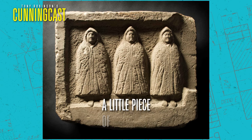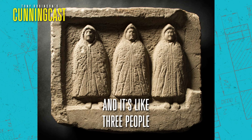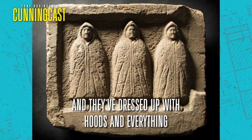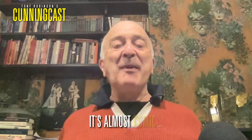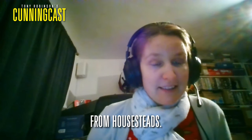One of my favourite finds — it's a little piece of sculpture, like three people who look really, really cold. They've dressed up with hoods and everything just to keep the cold out. It's almost comic — it is comic to me. So that's the Genii Cucullati from Housesteads.